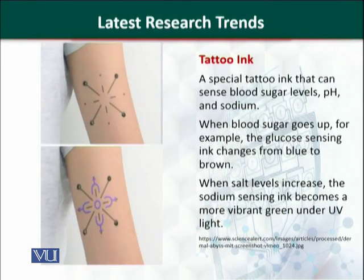The next important product is a tattoo ink being introduced into the market. Tattoo ink contains a mixture of chemicals that can detect blood sugar level, pH, and sodium. When the blood sugar level goes up, the color of the tattoo changes from blue to brown. When the salt level increases, the sodium-sensing ink becomes more vibrant green under UV light.